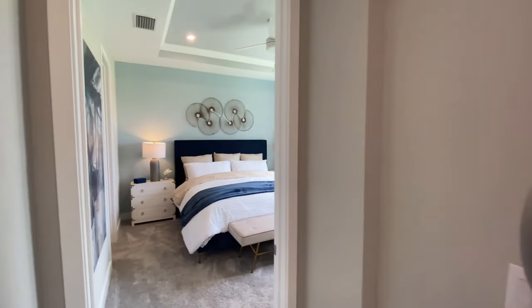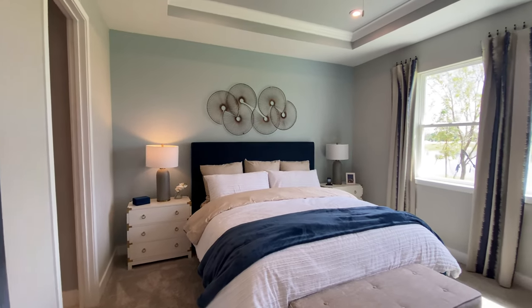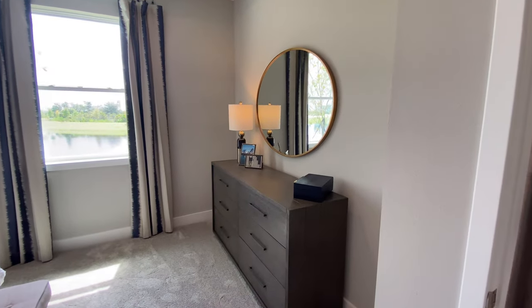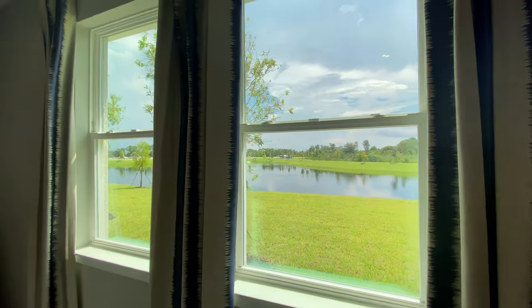Let's head into the master bedroom. Very nice. You have space for your furniture, and I love that pond view in the back. It's really nice.